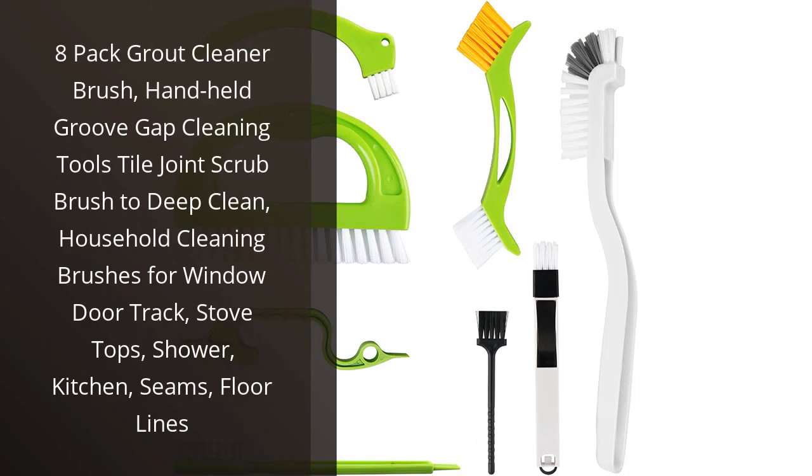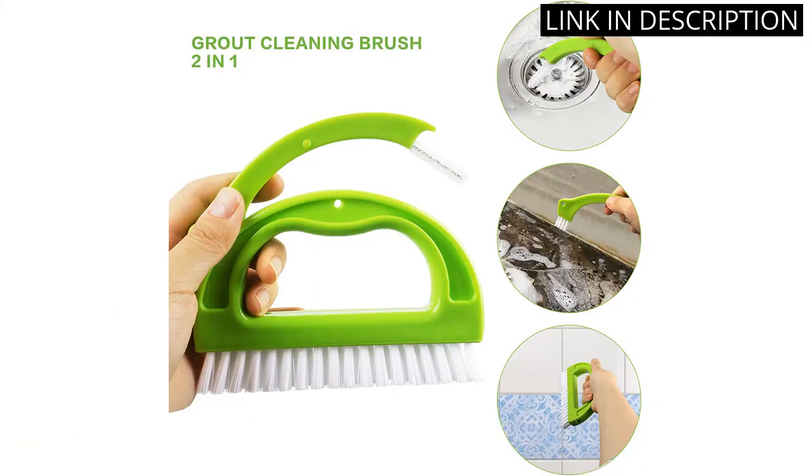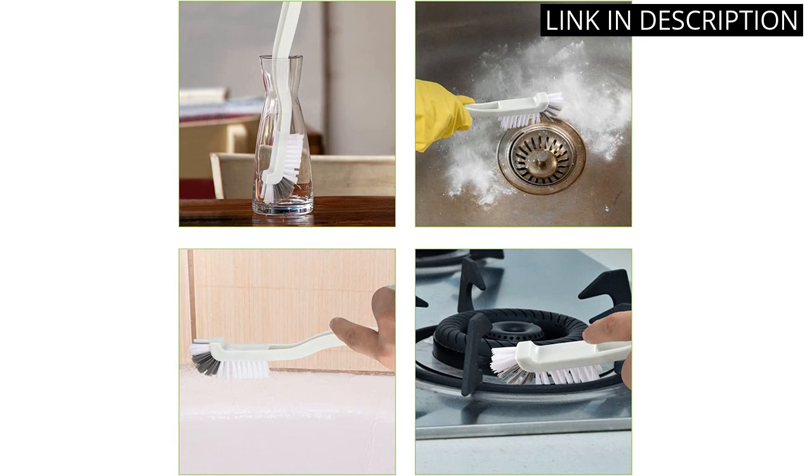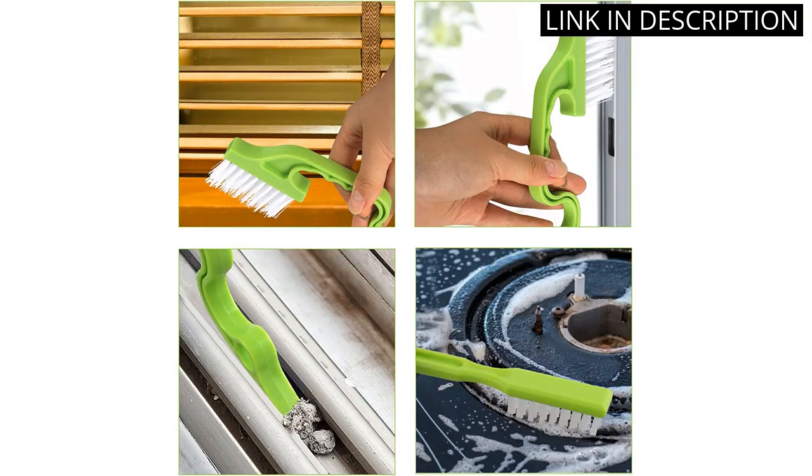I recently purchased the 8-Pack Grout Cleaner Brush and I am beyond impressed with this product. These handheld groove gap cleaning tools are perfect for deep cleaning difficult areas such as tile joint scrubbing, window door tracks, stove tops, showers, kitchens, seams, and floor lines. The brushes are easy to maneuver and effectively remove tough grime and dirt.